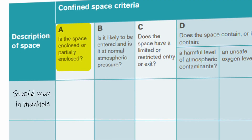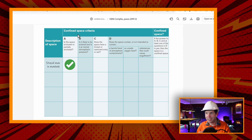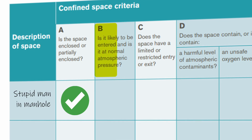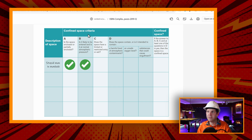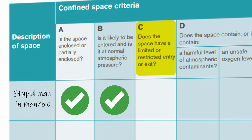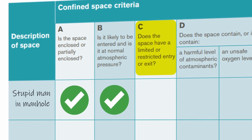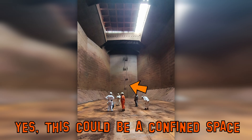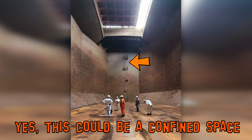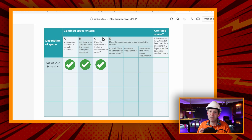So A: is the space enclosed or partially enclosed? Yes, it is. B: is it likely to be entered at normal atmospheric pressure? Yes, he's lifted off the lid and it is open to normal atmospheric pressure. C: does the space have a limited or restricted entry or exit? Sometimes this is a bit contentious, but essentially if you're using something to get in and out of the hole that would not normally be there — or something like a ladder — then yes, it is restricted. You need to use your common sense with this one. That is true to A, B, and C.